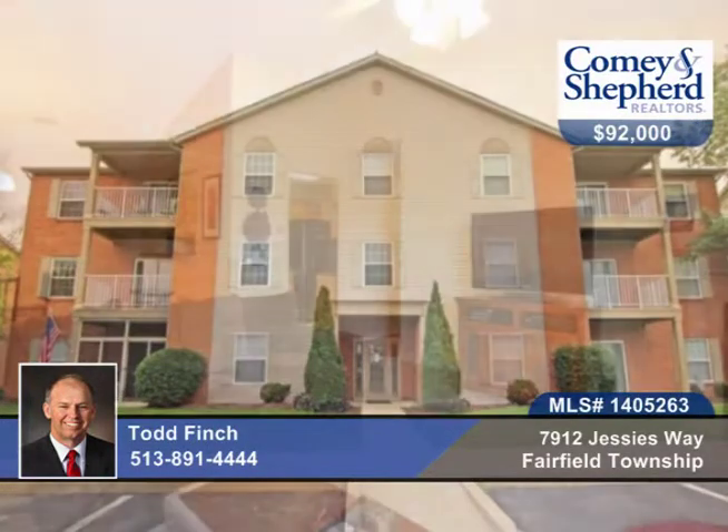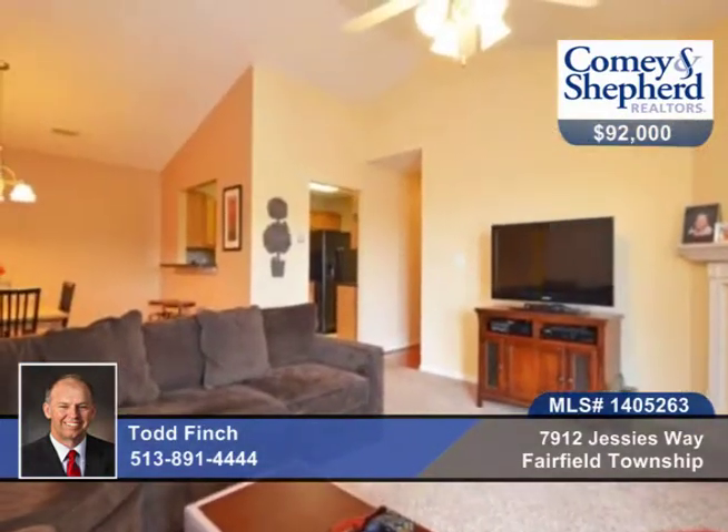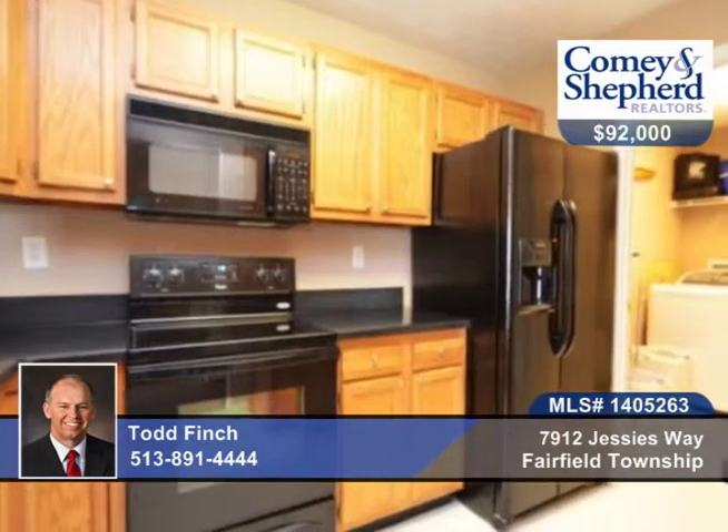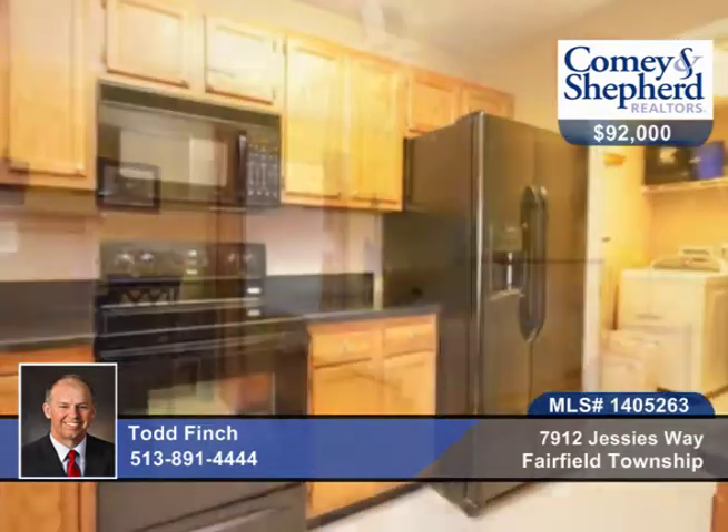Here's a beautiful two-bedroom, two-bath third-floor condo with new carpet in 2013, new solid-surface kitchen counters in 2014, all new kitchen appliances, and a new dryer.